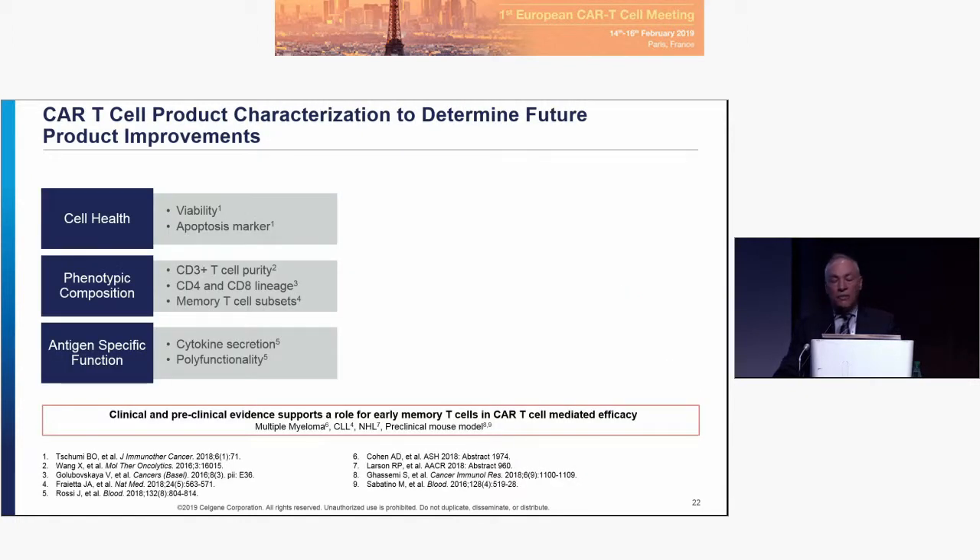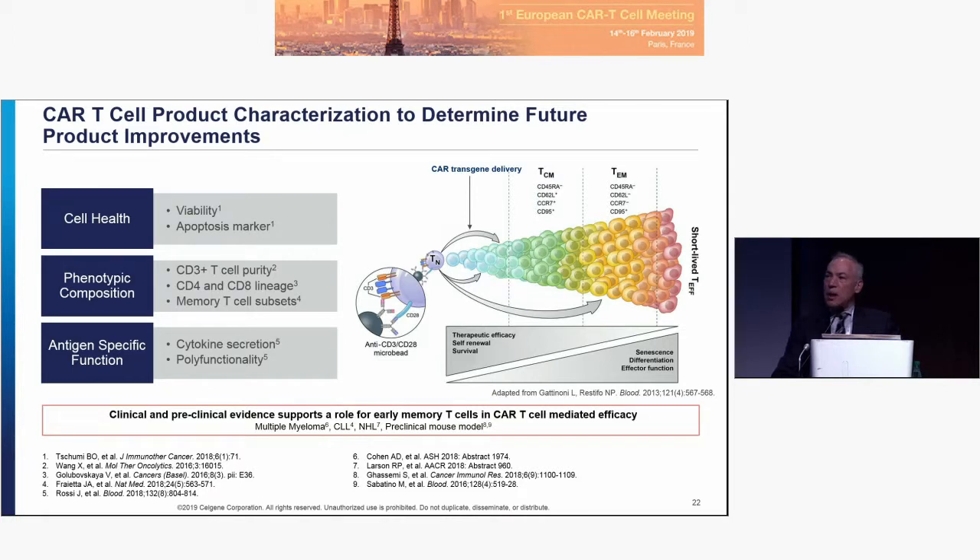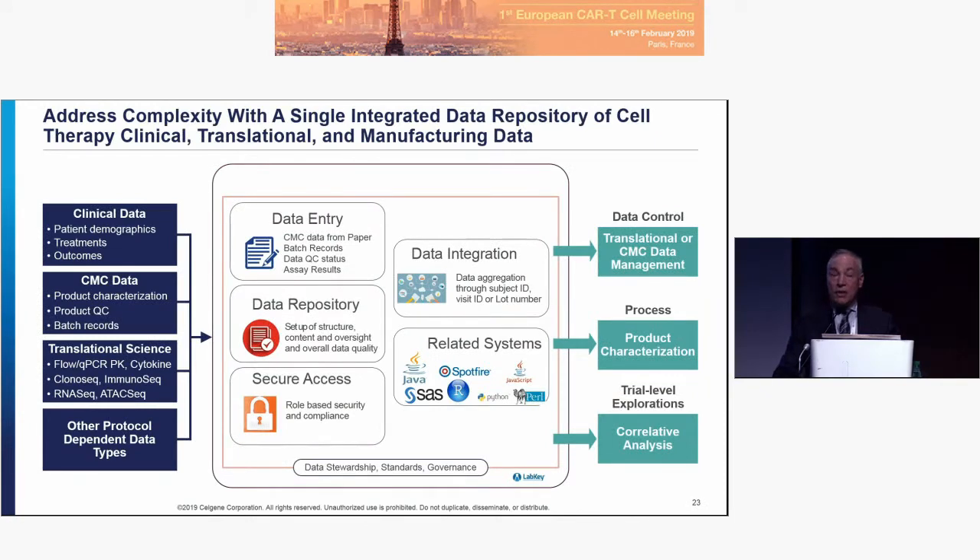We look at cell health, phenotypic composition, and antigen-specific function. We're also intrigued by how one might tune the phenotype of the CARs in order to get a different response. We've built an infrastructure that integrates clinical data, CMC data, translational science, and other protocol-dependent data across five key fields, with very good data control merging it all together. We started this work with JCAR15 when we unfortunately had to explain extreme toxicities — an excellent learning experience to build this infrastructure and apply it to all Celgene cellular products.